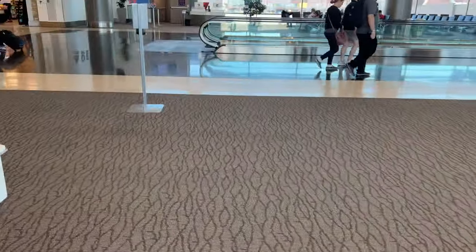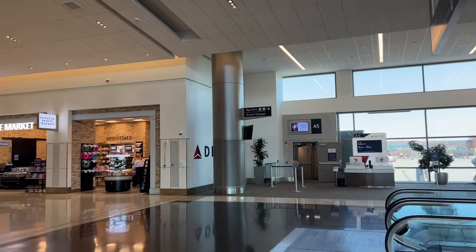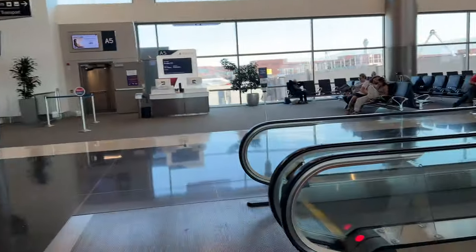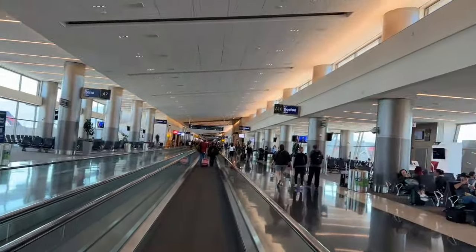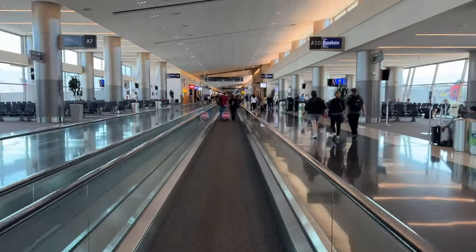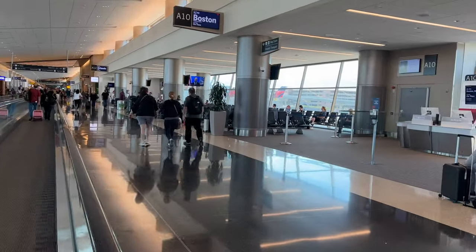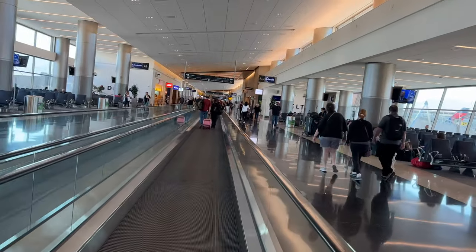Let's get back to what we were doing — we're going to get on the escalator, get to baggage claim and ground transportation such as Uber and Lyft. So I get on the escalator thing — can someone tell me what this thing is called? I call it an escalator even though it doesn't escalate, but it still has the same functions.